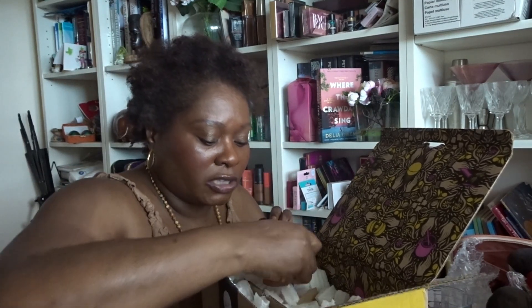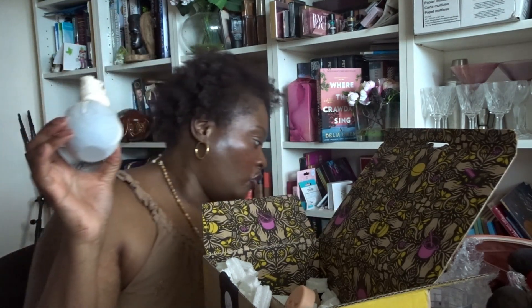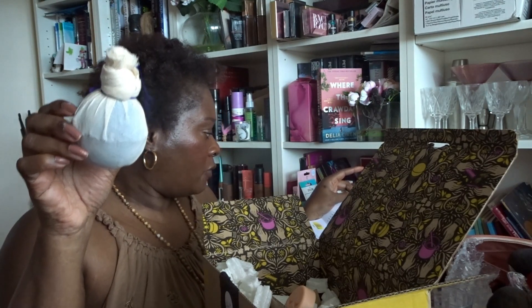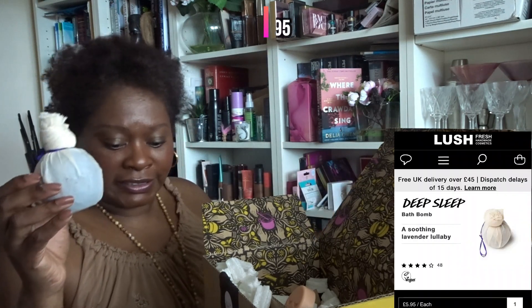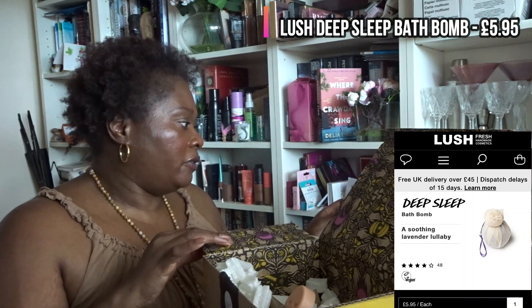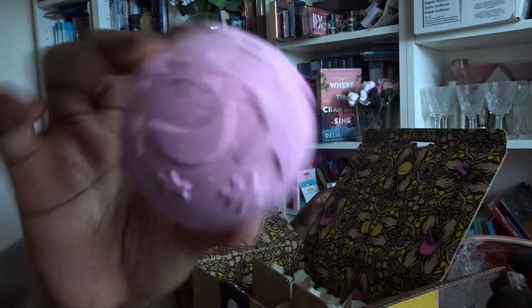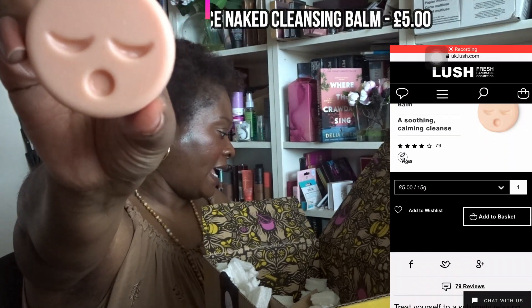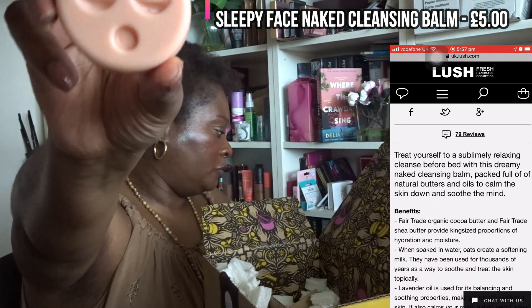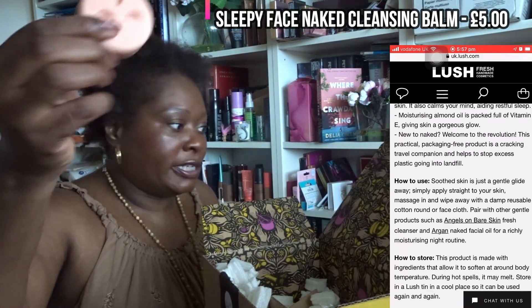This one has a string on it — it's obviously a bath bomb. It has a stronger lavender. I reckon this is the Twilight bath bomb because it smells very similar to the body spray. And here we've got another one with moons and stars — a traditional bath bomb. There's also a cute little sleepy face product here — I'm assuming this is the Sleepy Face Naked Cleansing Balm. It has a bit of oil to it when I touch it, so yes — I think that's the Sleepy cleansing balm.